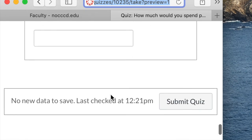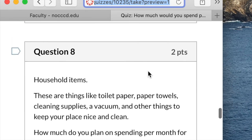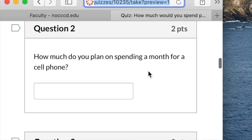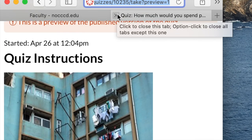Once you answer all those questions, click submit and that is it. I will go over this on the Zoom tomorrow, Monday at 12:30, which is our Classroom Zoom. I hope you guys are okay. Stay safe, and I will see you tomorrow. Bye.